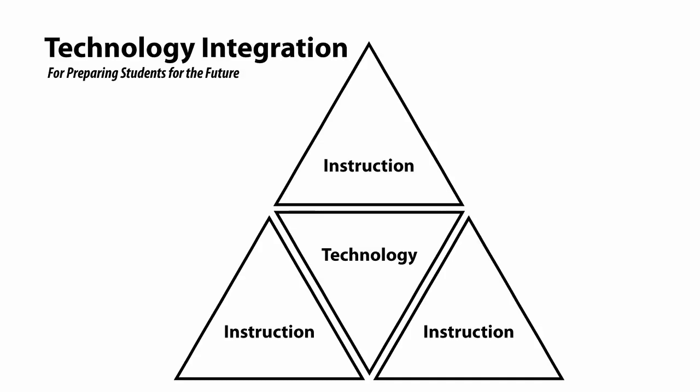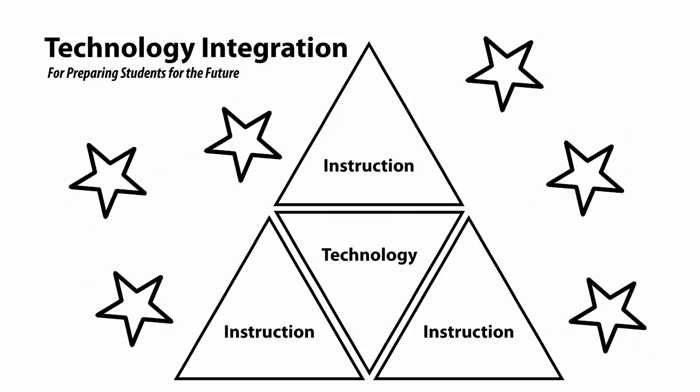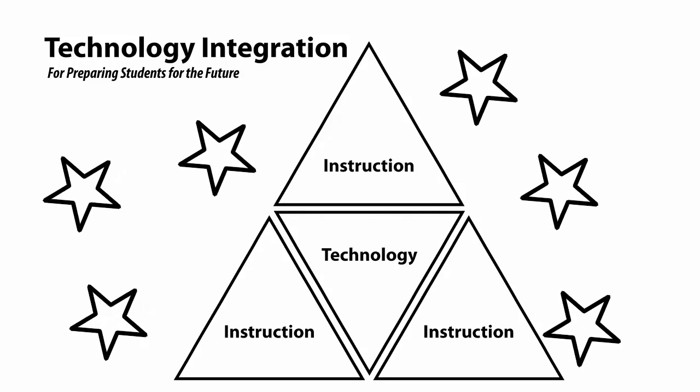Is integrating technology into instruction a worthy pursuit? And if it is, how do we begin to integrate technology into our instruction? I'd suggest that by choosing this course, you've already begun to believe that it is a valuable quest.